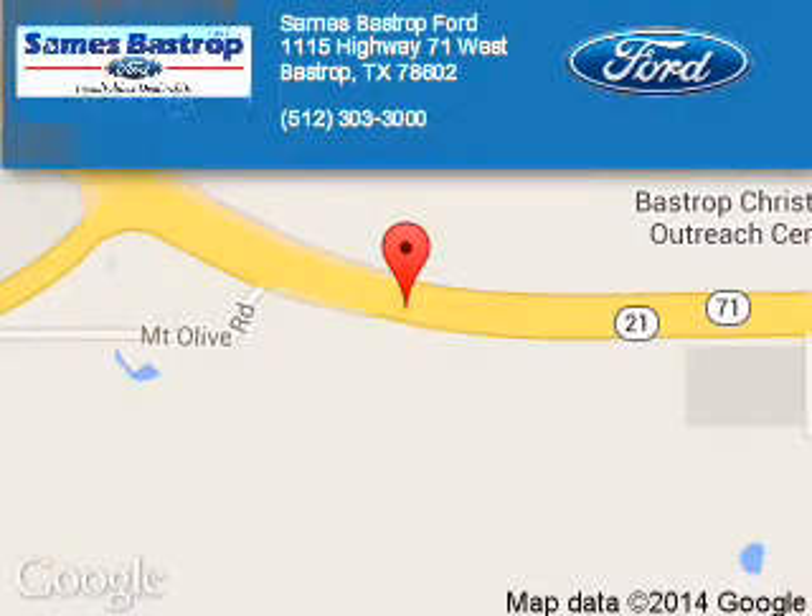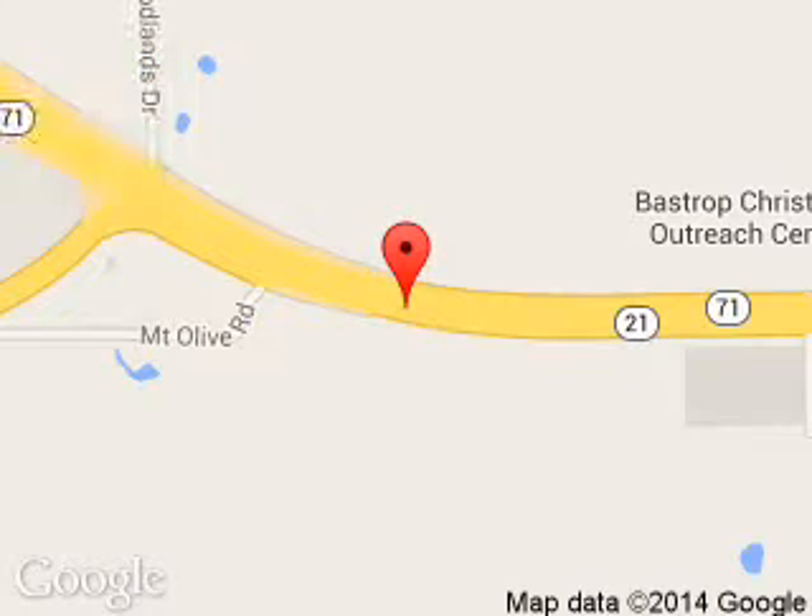Sames Bastrop Ford is dedicated to doing everything possible to ensure that the experience you have selecting your next vehicle is a pleasant one. We are located at 1115 Highway 71 West, Bastrop, Texas 78602.